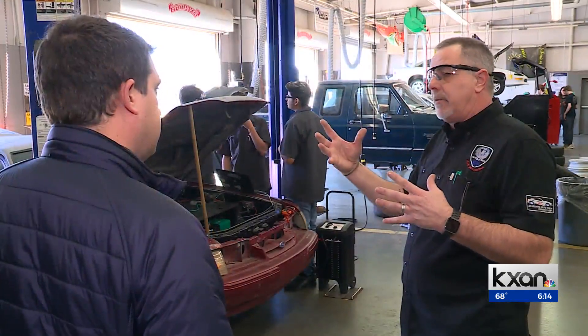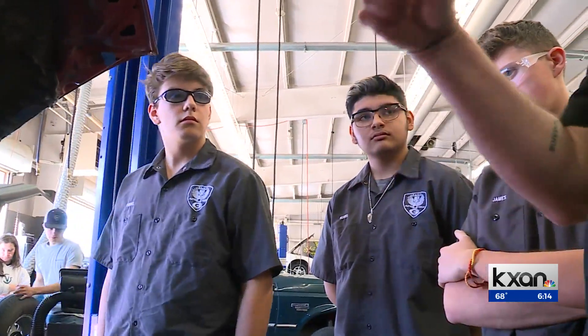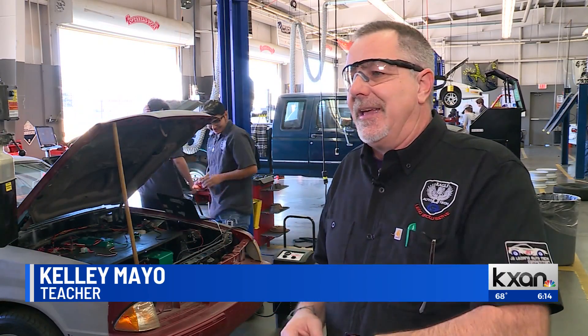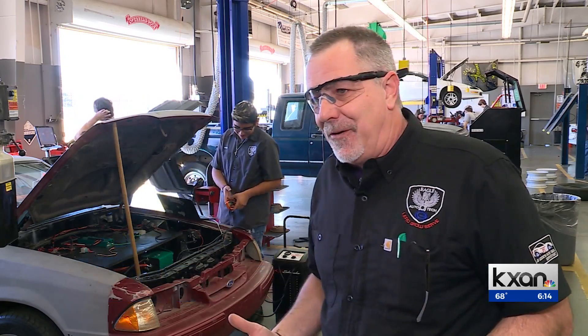I never thought I was going to work in electric cars. Kelly Mayo began this work with his students at the start of the school year. It wasn't like we bought a kit and said, okay, step one, step two, step three. It was, okay, what is step one?